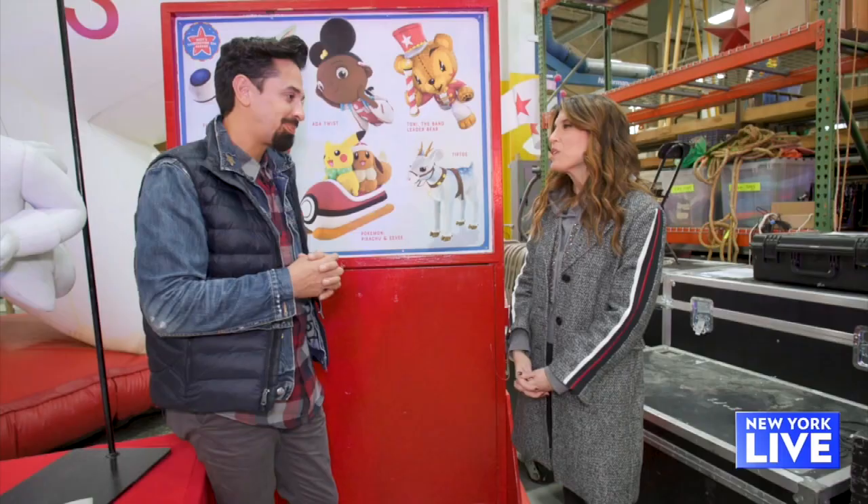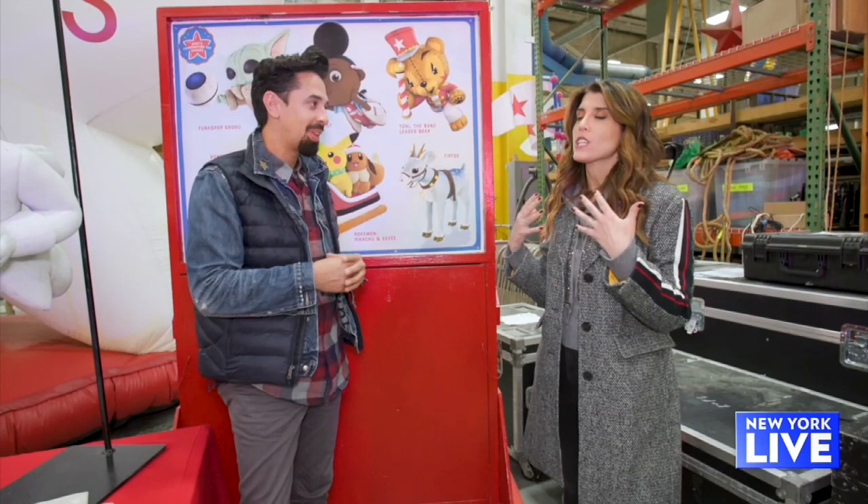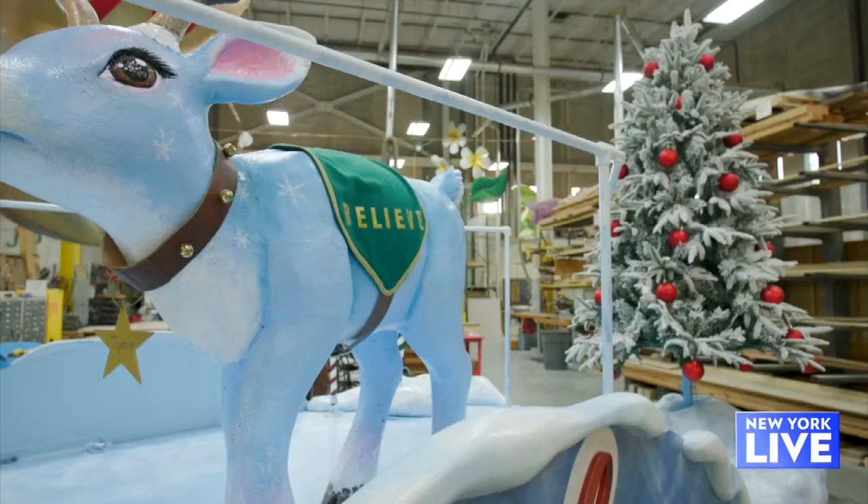Thank you so much for this preview. I'm more excited than ever for Thanksgiving and really just for things to be back to normal. We can't wait to see the parade.